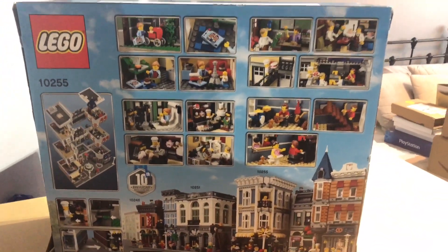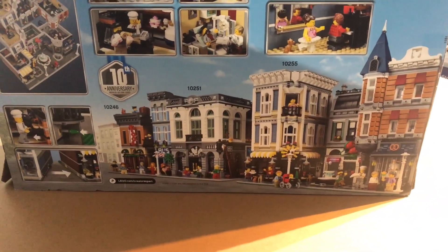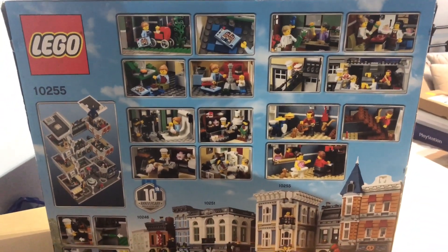It is a big box — bigger than I thought it would be — and it's quite heavy too, but there are a lot of parts in there. The Detective's Office would be nice to get one day, maybe on the second-hand eBay market.